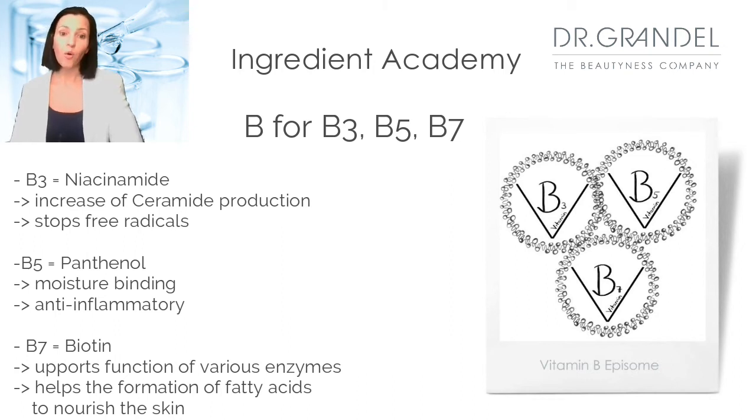B7, also known as vitamin H, is also called biotin. Biotin helps to form fatty acids, which keep the skin smooth, and it also supports various enzymes.